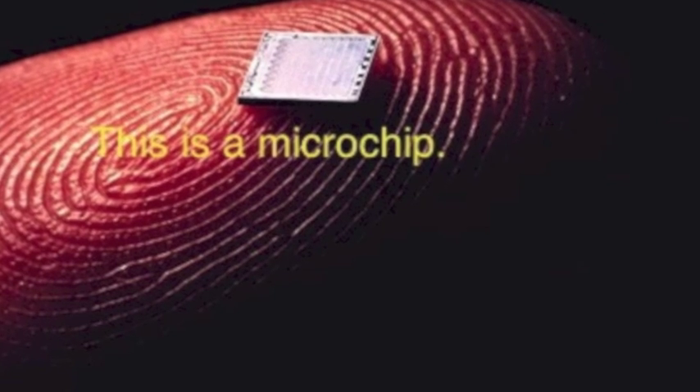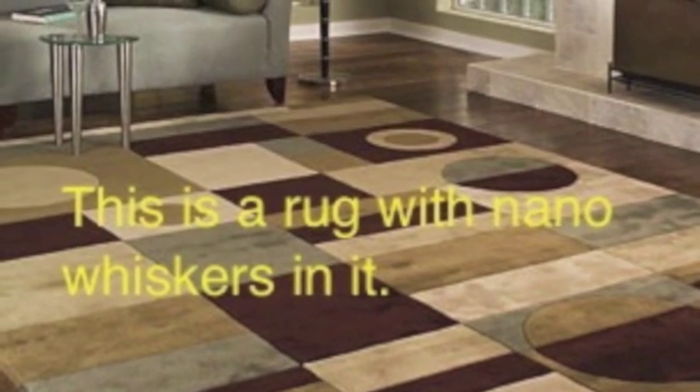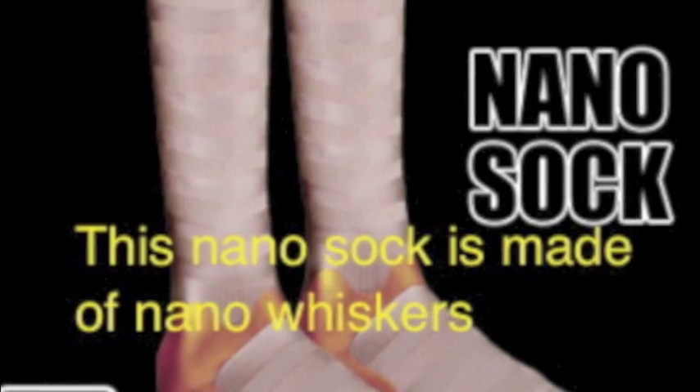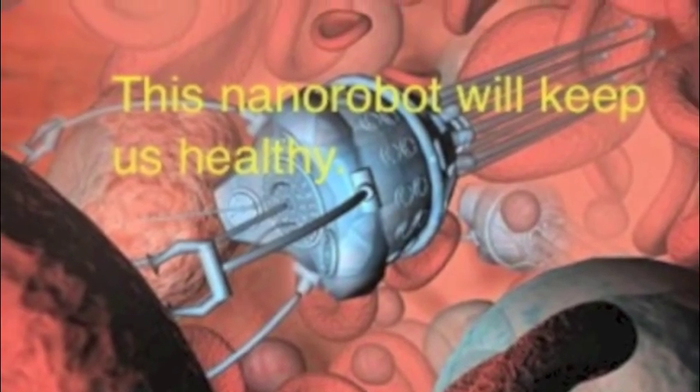In the area of computers, engineers have found ways of packing microchips into integrated circuits that make computers smaller and faster. Even the clothes we wear, the rugs we walk on, and the luggage we carry have nanowhiskers in them. Nanorobots will keep us healthy by fixing damage in our bodies. It will give us abundant energy because it transforms energy more effectively.